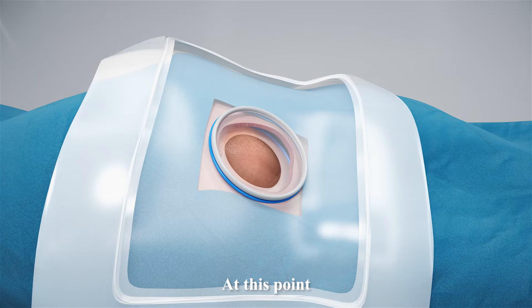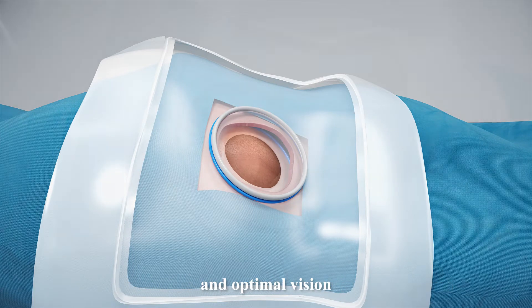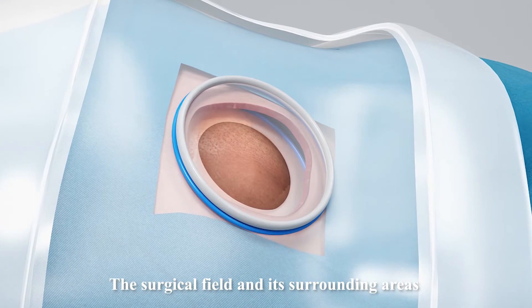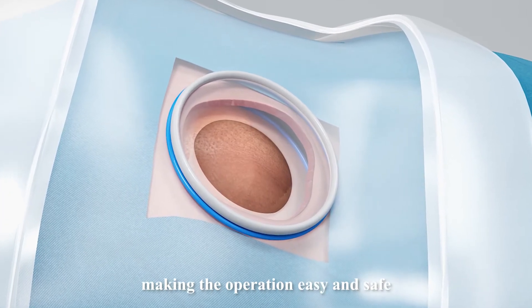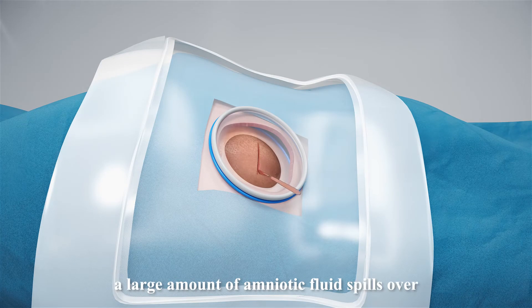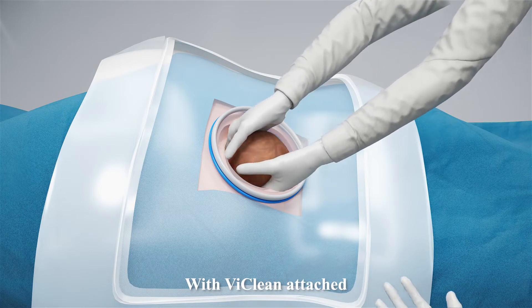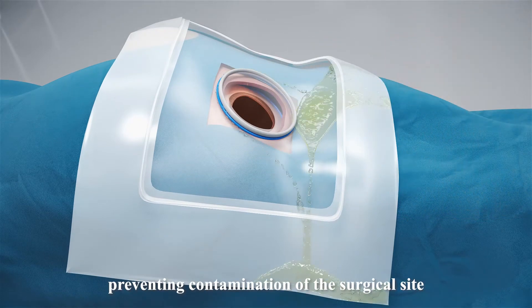At this point, the incision has fully expanded with minimal trauma and optimal vision. The surgical field and its surrounding areas are isolated from contamination, making the operation easy and safe. While delivering the baby, a large amount of amniotic fluid spills over. With LeeClean attached, the waste bag collects the fluid, preventing contamination of the surgical site.